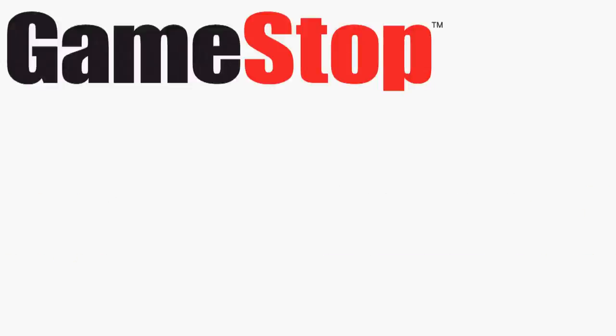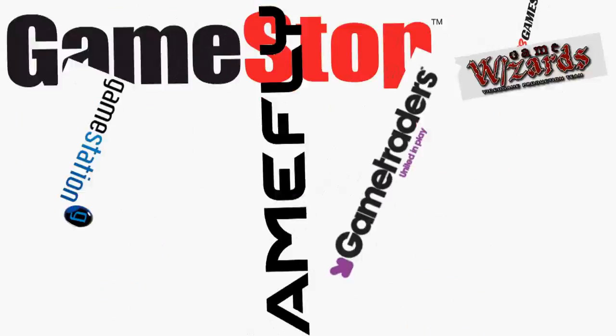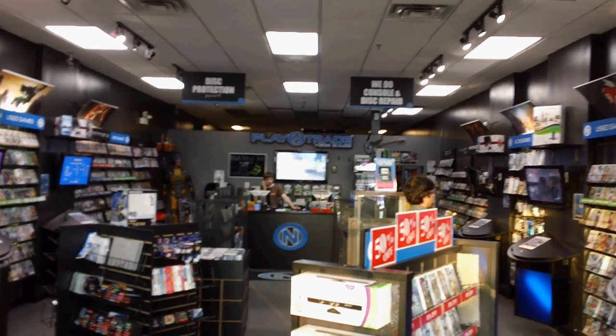It's better than GameStop, GameFly, EB Games, GameStation, GameWizards, GameTraders. All these names have the word 'game' in it! What's wrong with these game retailers? Play-N-Trade dares to be different.